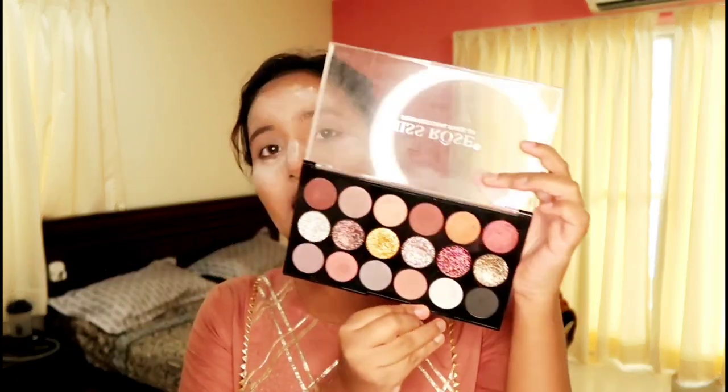I will set it — setting my face now. Then I will do eye makeup. This is the Miss Rose palette, which matches my dress.